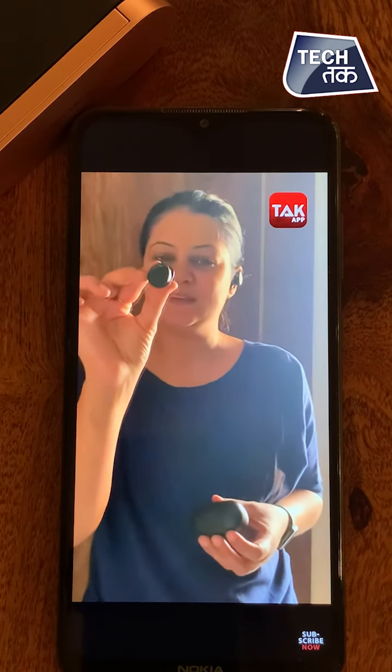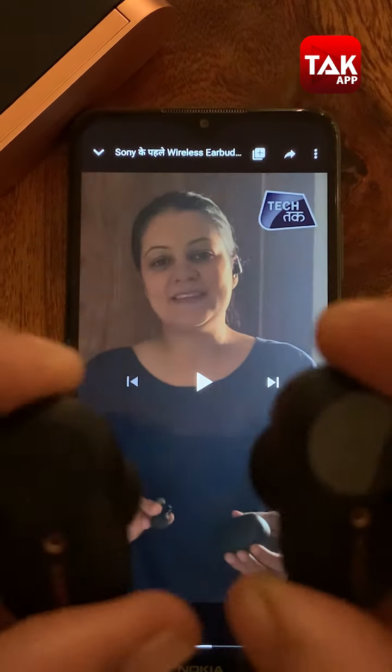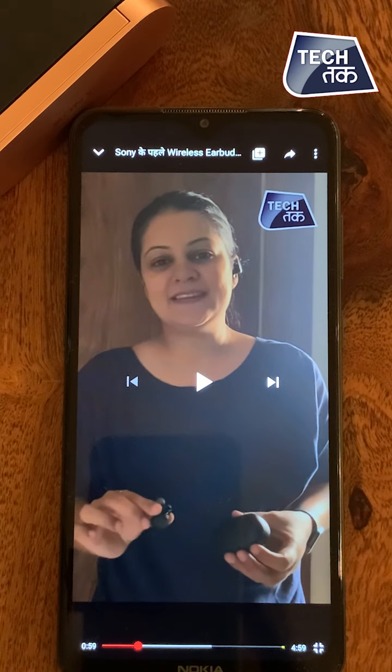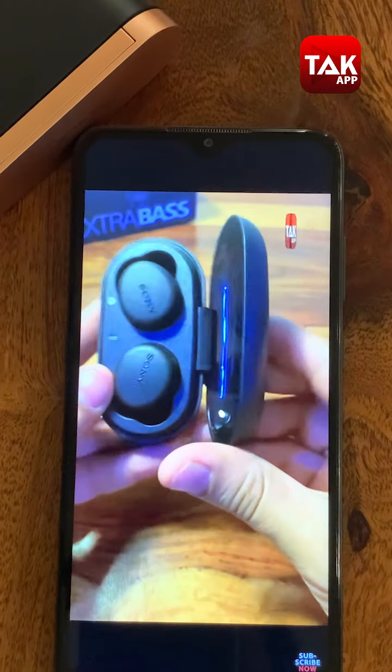There is an auto pause on/off feature. When you remove the buds, the music or video that is playing will pause. And as you put them back in your ears, it will start on its own. These certainly look premium and beautiful.